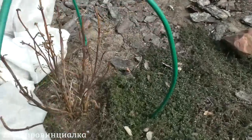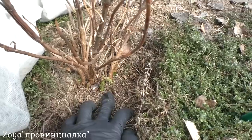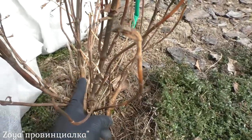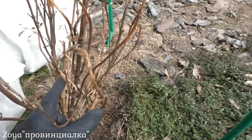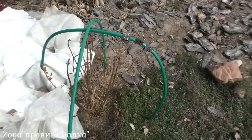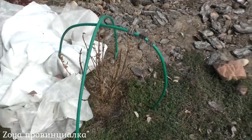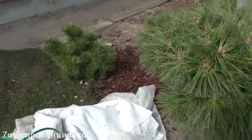Solong Rose тоже восстанавливается, где-то даже на старых прошлогодних ветках почки открываются. Но я сейчас не обрезаю и вообще ничего не трогаю. Буду смотреть, как она обрастет зеленой листвой, и тогда уже будет видно, что обрезать, что оставить.